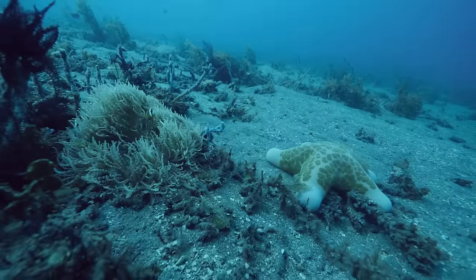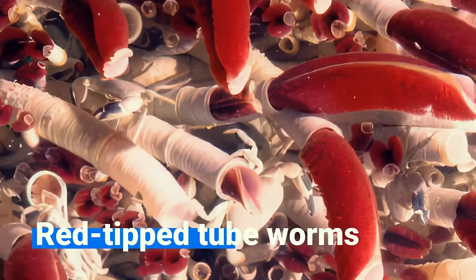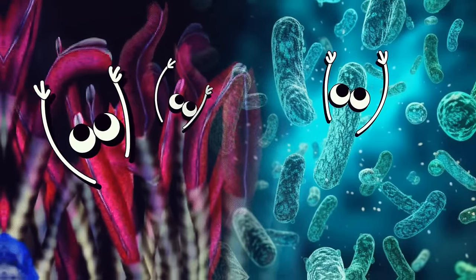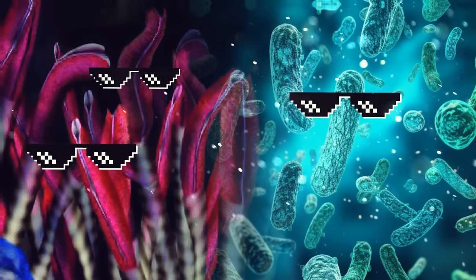There are some real weirdos living down there in the darkness, like ghostly fish, giant red-tipped tubeworms, and a unique type of shrimp with eyes on their back. Some of them, like tubeworms and bacteria, rely on the chemicals and minerals released by the vents to survive in harsh conditions.